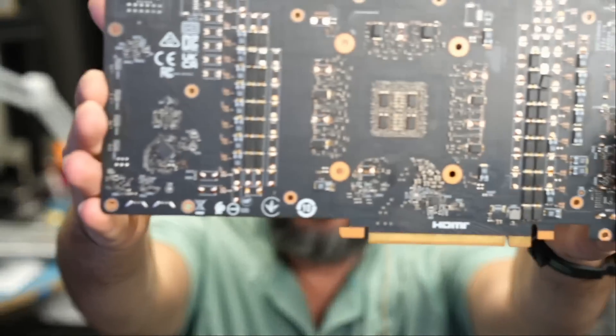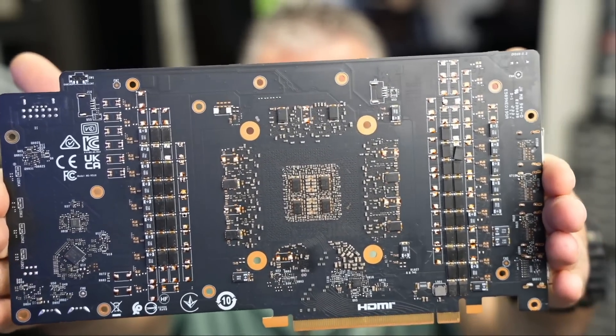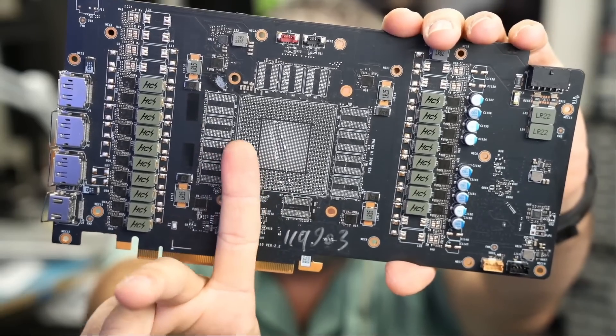The customer bought the card and did not test it — a huge mistake. Mistake number one is buying a used video card, which I always advise against. Number two, he did not test that card. The card pretty much looks mint, not even dust on it. But when you flip the card, we have a missing GPU — the core and the memory chips are gone.